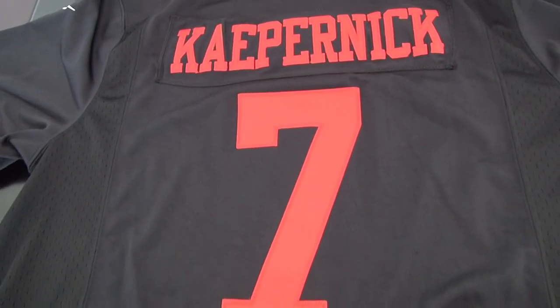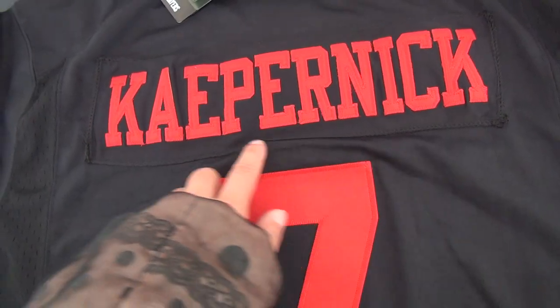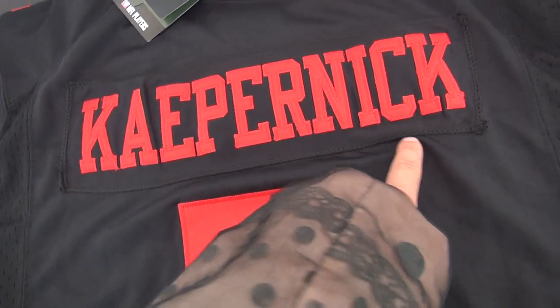The back of this jersey — number seven. The name plate here, and the name is all stitched.